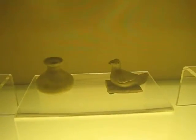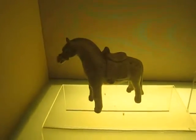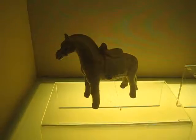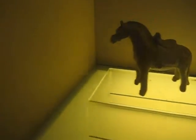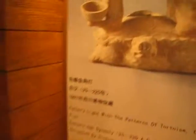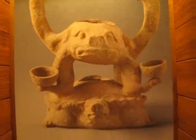During the Tang Dynasty, porcelain and pottery creation has become a lot more refined, and you can see a lot more details from all the artifacts compared to the previous dynasties — for example, the Han Dynasty. However, during the Han Dynasty, I think they created more abstract art.